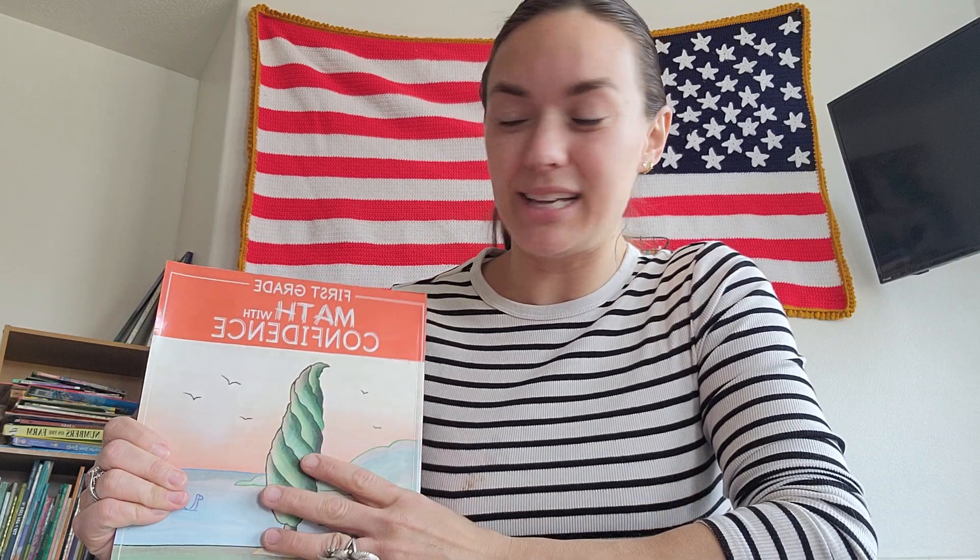My two third graders were struggling with multiplication, so a friend recommended Kate Snow's multiplication practice books on Amazon. Those were super cute — we did them, and I thought, okay, I really like how she draws out her processes and makes it fun and interactive. I looked up some reviews of the curriculum and everyone said really good things, so we tried it. We've been doing it for six months now and all my kids really enjoy Math with Confidence. I teach my fourth graders level four, my second grader level two, and my kindergartner is doing level one — she just graduated halfway through the year because she zips through math so fast.